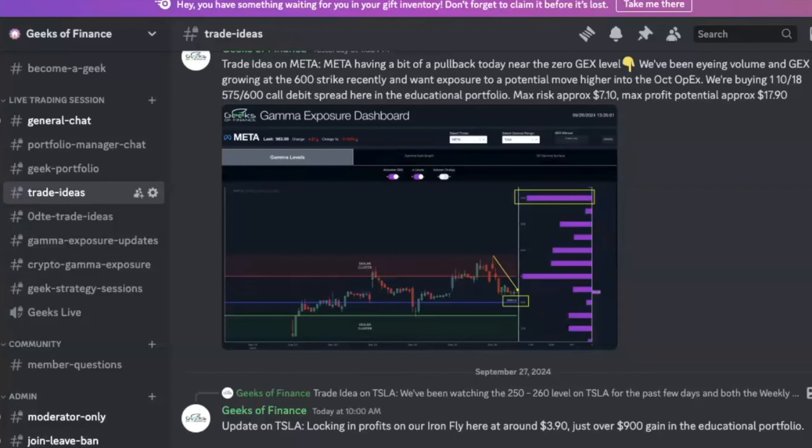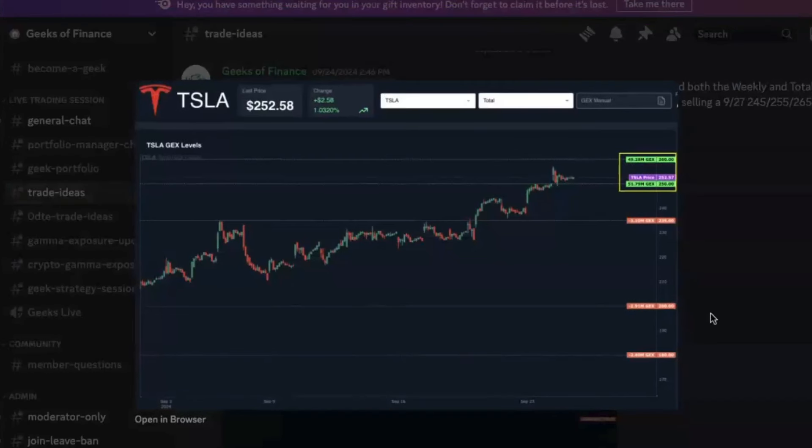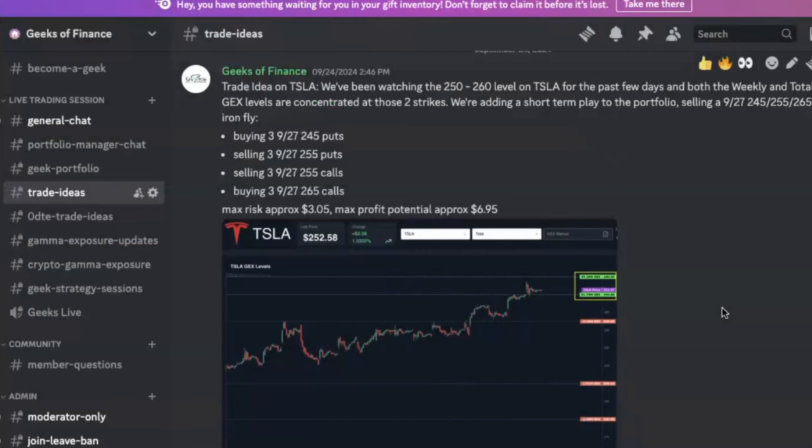We took a trade in Tesla this week, targeting that 250 to 260 gamma exposure level. We closed that out today for a $900 gain on a $10,000 educational portfolio — about a 9% gain in just a few days. The trade was an iron fly targeting the midpoint of this 250 to 260 spread based on our gamma exposure data. The iron fly was 10 wide: we were buying the 245 puts, buying the 265 calls, and selling the 255 calls and puts. This gave us a really nice risk/reward ratio — approximately $7 potential profit and $3 potential loss. We like these asymmetric risk/reward setups, and this one really played out well for us this week.